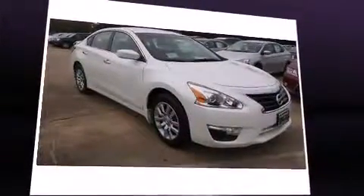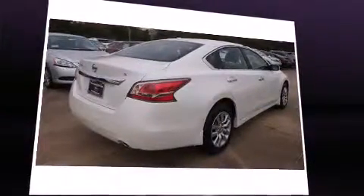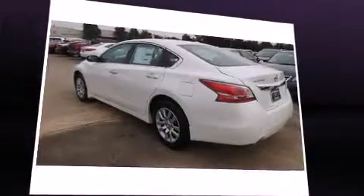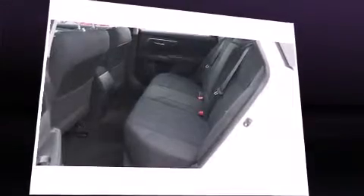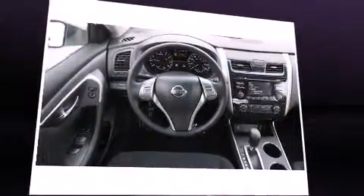Nissan also prioritized safety and security by including head curtain airbags, front side impact airbags, traction control, brake assist, a panic alarm, and four-wheel disc brakes with ABS. This car was designed with safety in mind, allowing you to drive with even greater assurance.